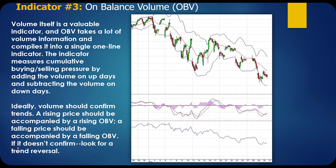Indicator number three is On Balance Volume, or OBV. This is the indicator at the bottom of the chart. What you can see in a quick glance is that even though the stock is going up and down all over the place, the OBV really confirms the trend for you. Volume itself is a valuable indicator, and OBV takes a lot of volume information and compiles it into a single one-line indicator — super easy to read. It measures cumulative buying and selling pressure by adding the volume on up days and subtracting volume on down days.